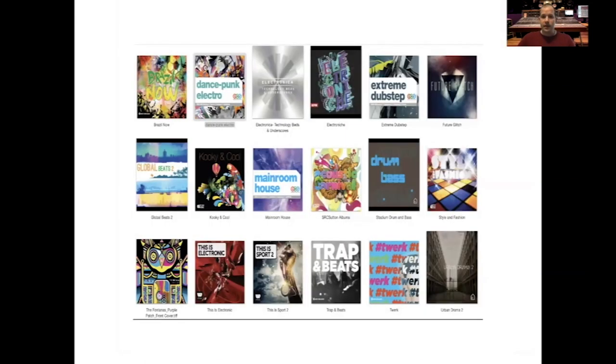Here's a look at some of my output in terms of recorded music as well. Studio-based productions — a lot of this music is used across TV, film and games.